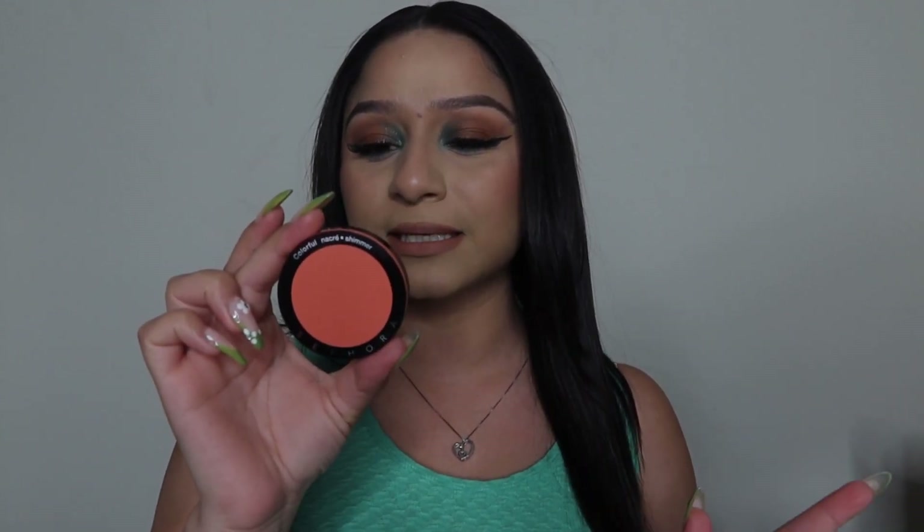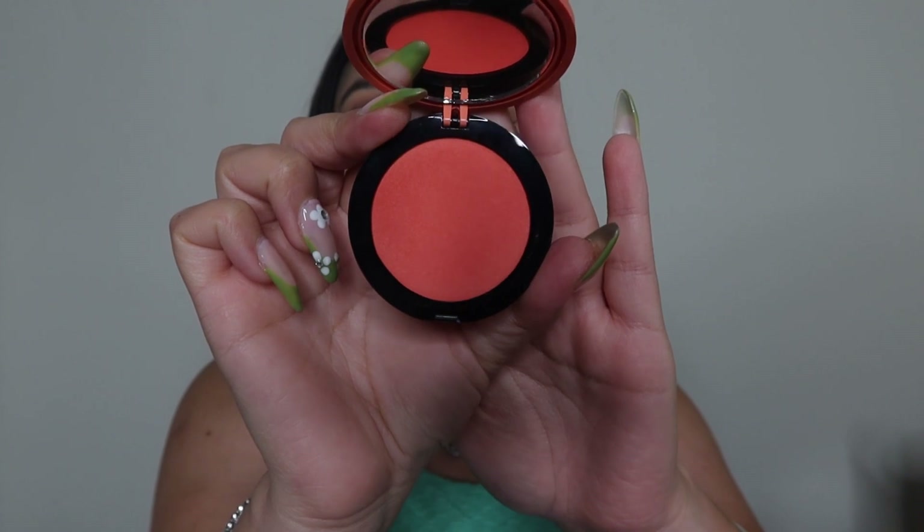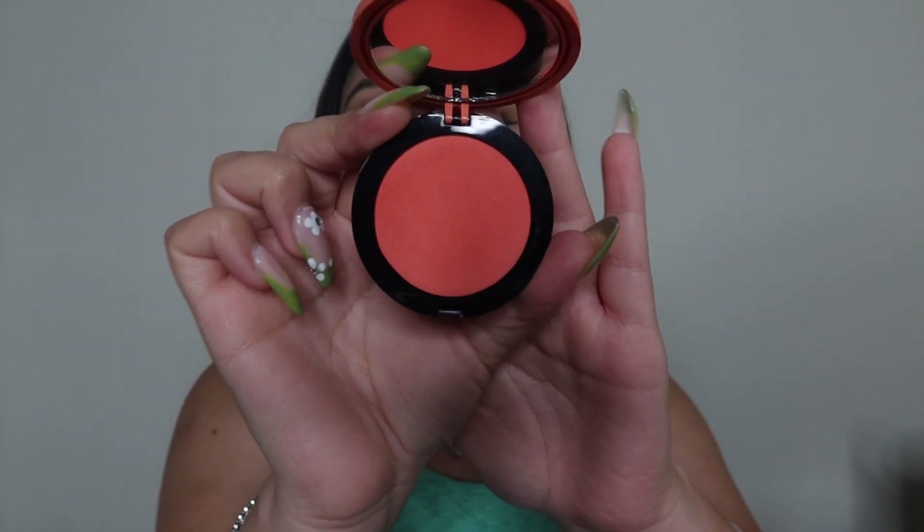The second blush I got is called Fascinated. It's a very peachy color — I love peachy-toned blushes, that's what really catches my eye most of the time, so I saw it and immediately had to get it. I wanted to get more colors but unfortunately they were sold out. Of course it sold out once it went viral. Hopefully I like them because I'm really loving the colors.